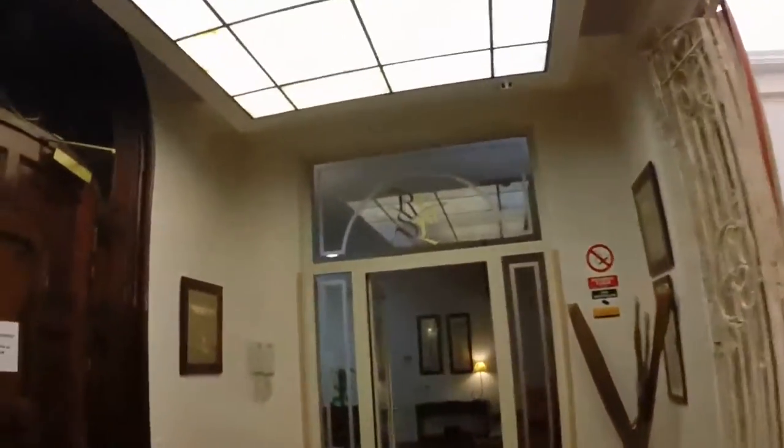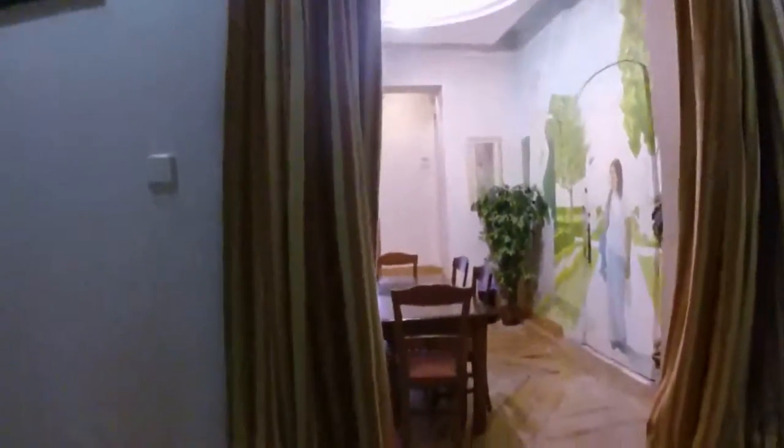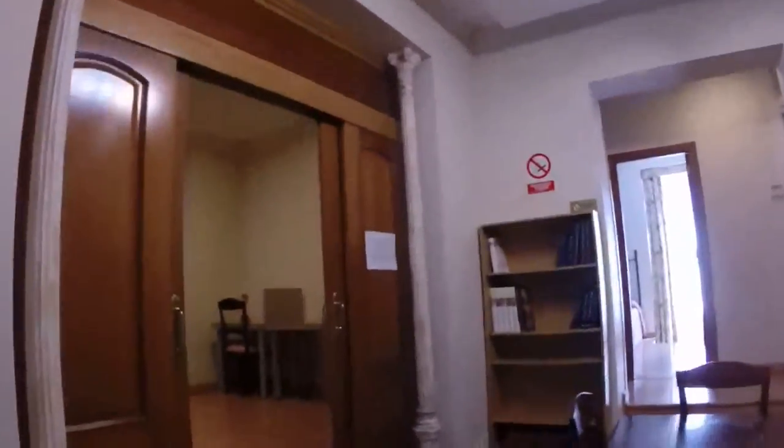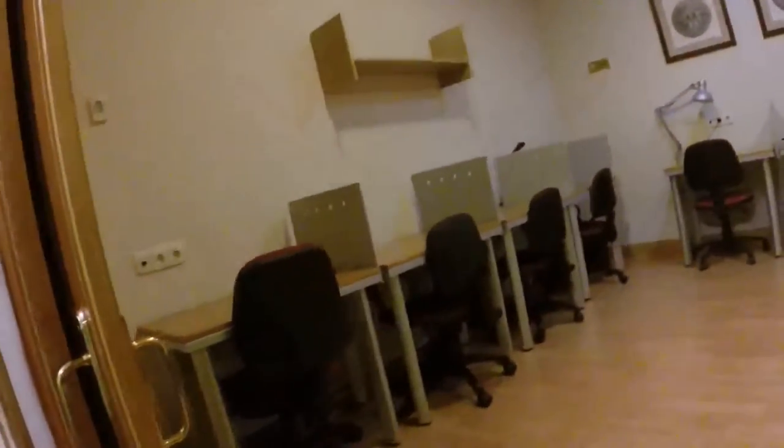Now we are going upstairs and we are reviewing more rooms. We have two study rooms. Here we can see one of them — we have those tables and books here on the left, and a study room.